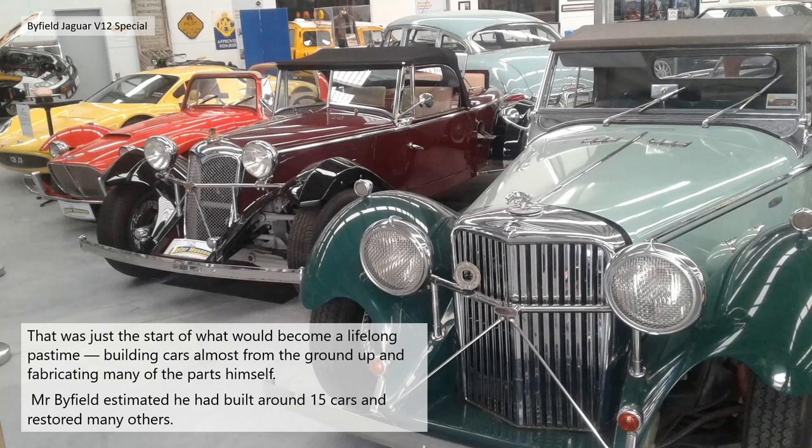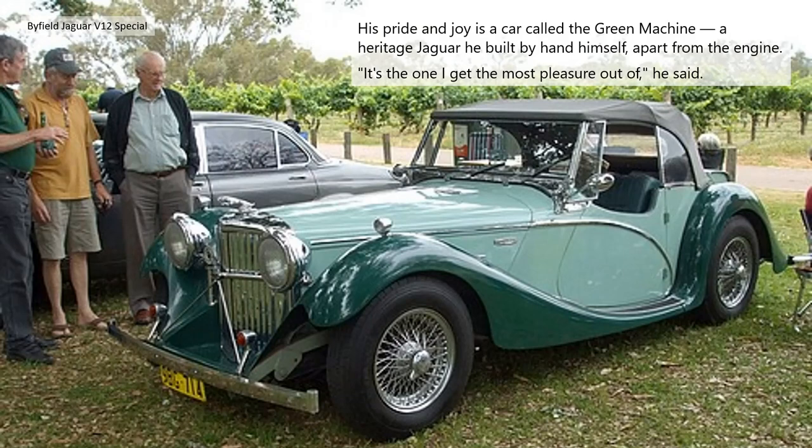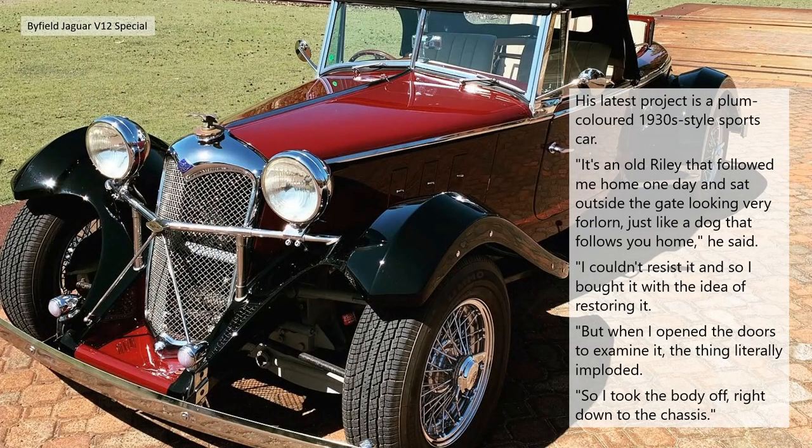That was just the start of what would become a lifelong pastime — building cars almost from the ground up and fabricating many of the parts himself. Mr Byfield estimated he built around 15 cars and restored many others. He became particularly well known in the 1950s for a Repco Holden he created, which became one of the best non-race cars in the state. His pride and joy is a car called the Green Machine — a heritage Jaguar, built by hand, apart from the engine. 'It's the one I get the most pleasure out of,' he said.